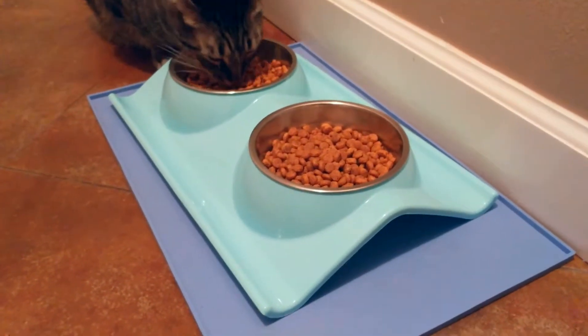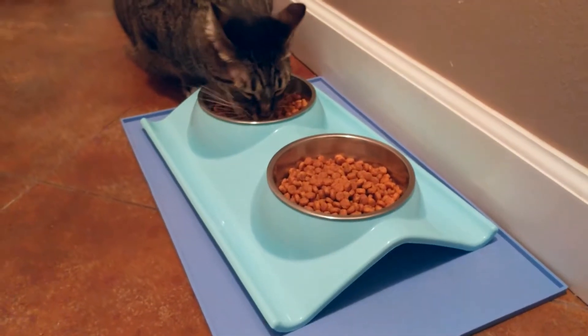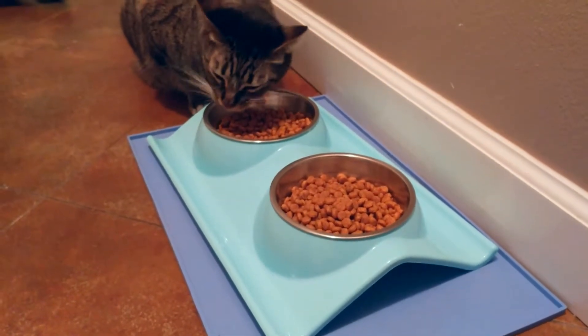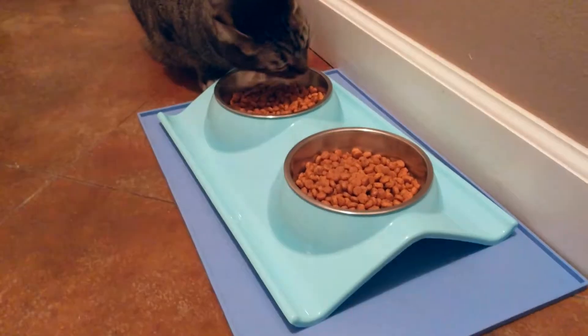It used to be that every time I would give them food in their regular bowl they would just get food everywhere. We have five cats and they get very messy when they're eating. So I got this bowl to see if it would help, and so far it has helped the mess.